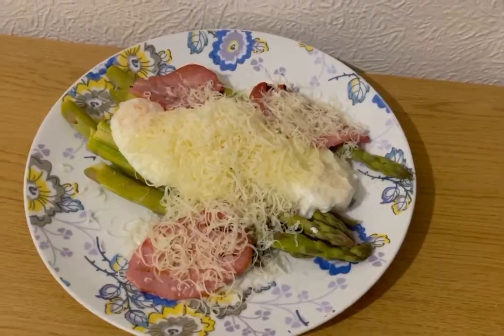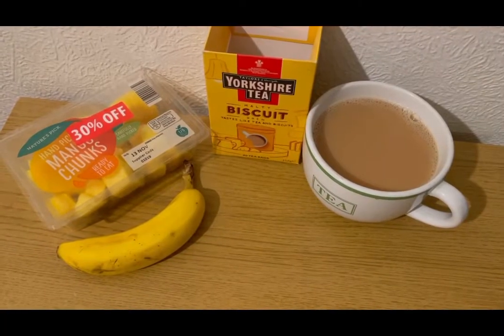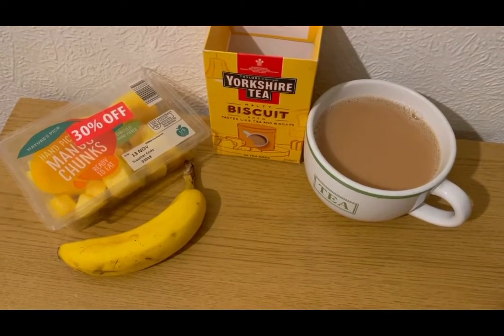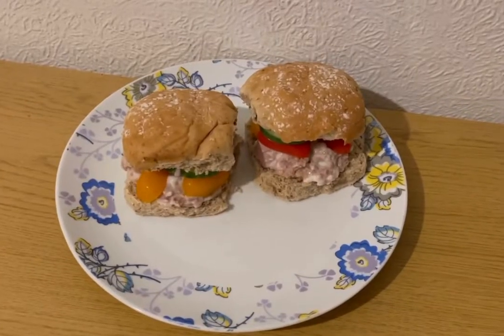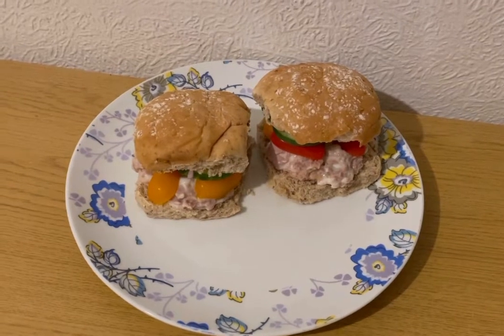I've got a Yorkshire Tea biscuit brew and I've already pointed the milk in that. I've got some mango and a banana for zero Smart Points.